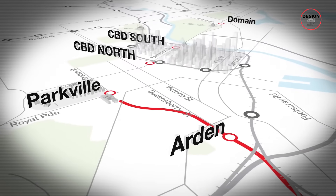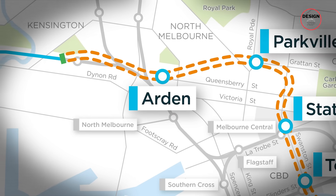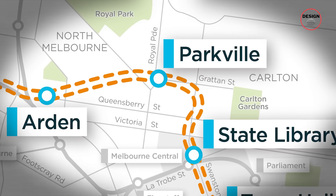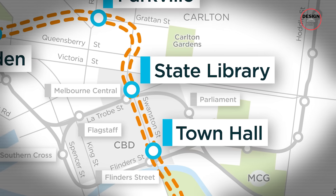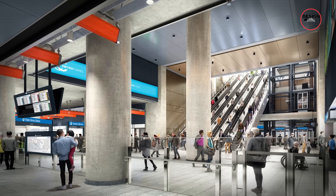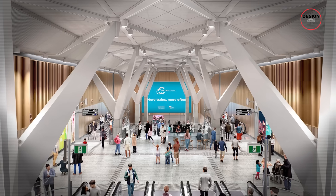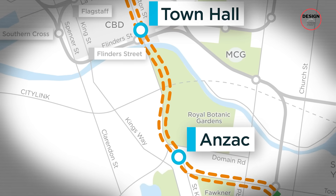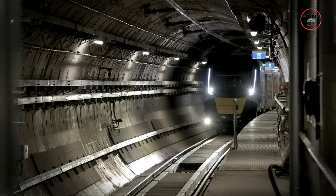This new tunnel adds five major underground stations: Arden, which will boost a whole new precinct of North Melbourne; Parkville, right near the hospitals and university; State Library, up near Melbourne Central; Town Hall, right in the thick of it near Flinders Street; and finally Anzac, with the first proper tram-train interchange at St Kilda Road.